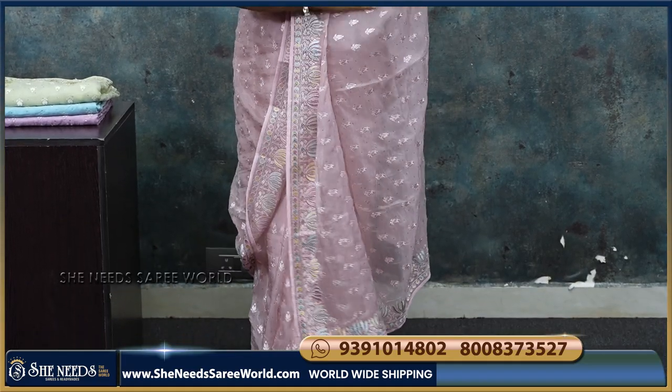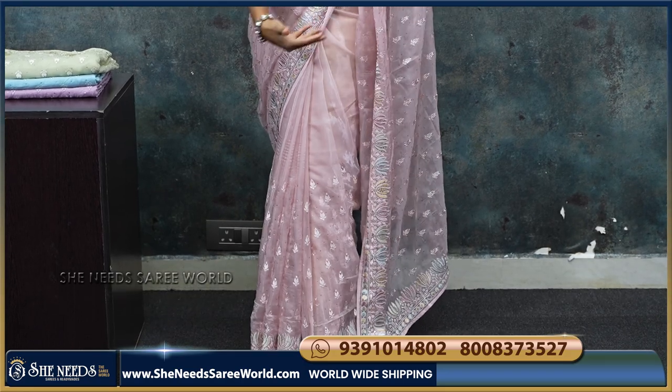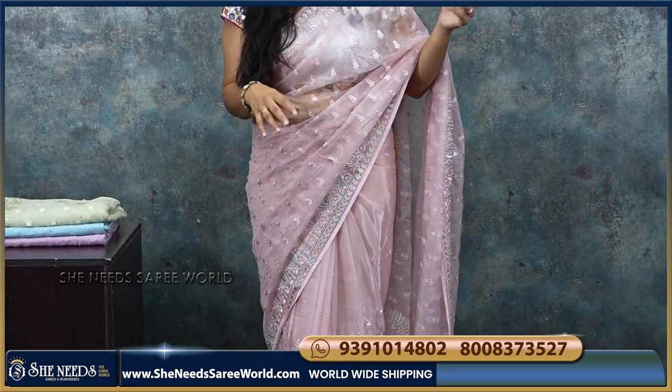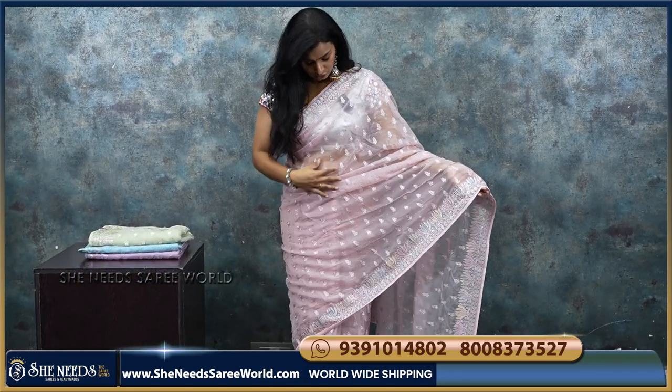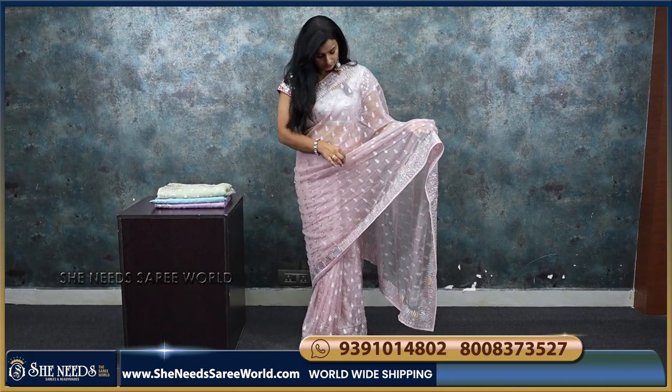This is a nice work saree. This is actually a soft organza, so there is a feel like a georgette. This is an organza, but it has a georgette feel. Look at this — pastel color, English color, light baby pink.